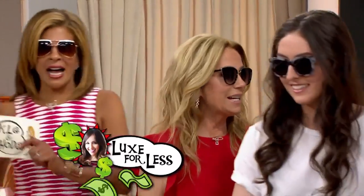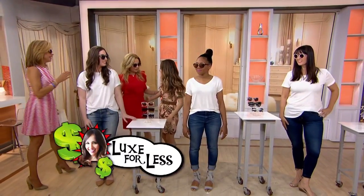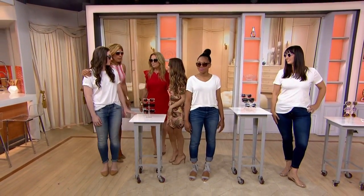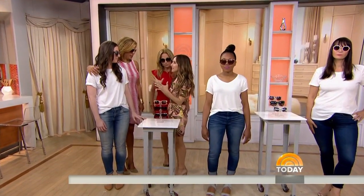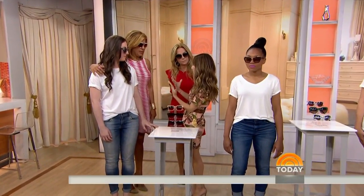We got our shades on — you guys look fabulous! So you're letting people know what glasses are right for their face shape. The thing about it is most people do have a combination of face shapes, so we're going to give you kind of an overall direction.